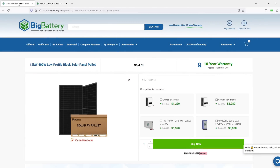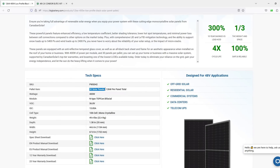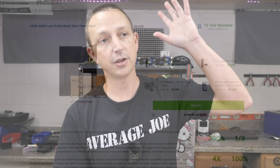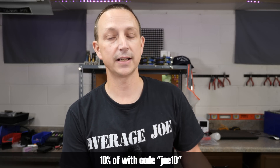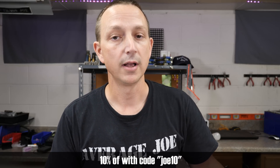BigBattery is now offering solar panel kits as well. You can get an entire off-grid kit — they have a 12,000-watt kit with a whole pallet of 30 panels, each 400 watts. They're Canadian Solar, bifacial, monocrystalline — some of the best panels you can get today. The initial cost is going to be quite a bit, but BigBattery did give me a discount code: it's Joe10 for 10% off. It's not required, but if you use it you'll save some cash and I'll get a small kickback which helps me create these videos.